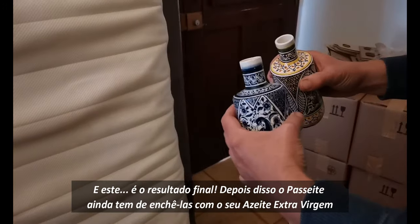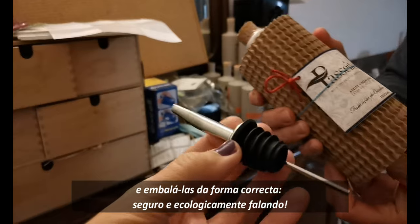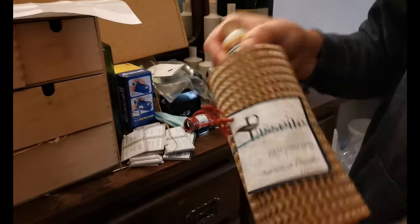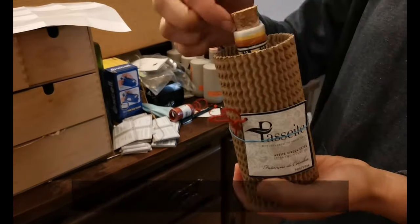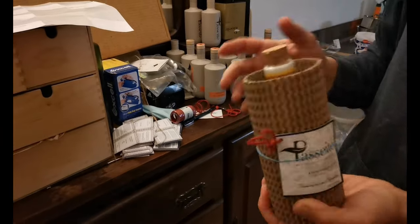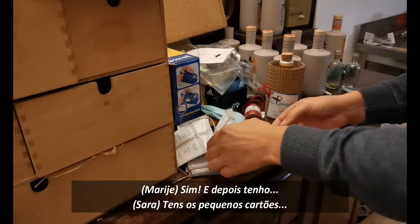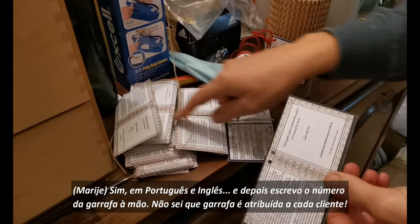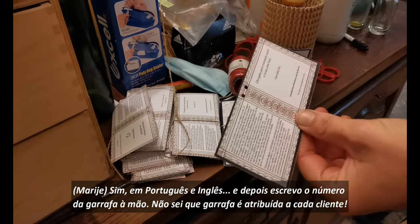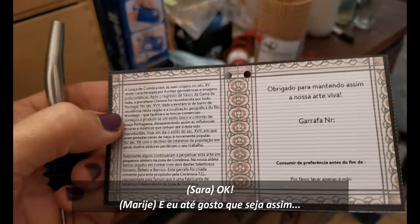And this is the final result. After that, Pesaita still has to fill them with their pure extra virgin olive oil and package it the right way — safely and ecologically. Everything is cardboard because they didn't want to use any bubble wrap. It's an ecological package. And there are little cards in Portuguese and English, handwritten, with each bottle's number — so you won't know which number goes to which client.